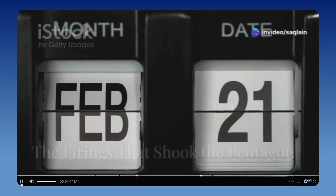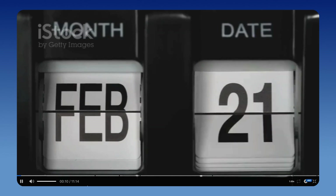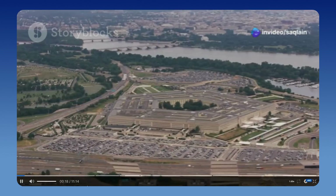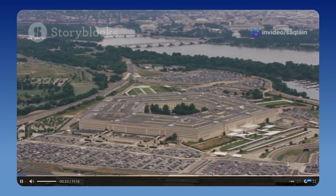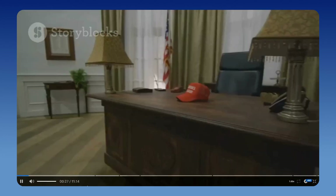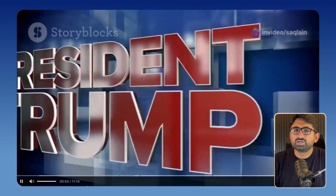February 21st, 2025 — a date that will be remembered in the annals of American military history. On this day, a series of unprecedented events unfolded that would send shockwaves through the Pentagon and beyond. The Pentagon, the nerve center of the United States Department of Defense, was about to experience a seismic shift. The corridors of power were abuzz with rumors and speculation. President Trump, in a move that stunned many... And this is just amazing — imagine creating these types of videos without ever lifting your finger.